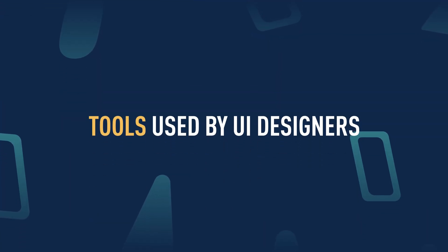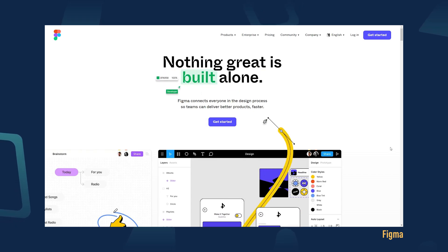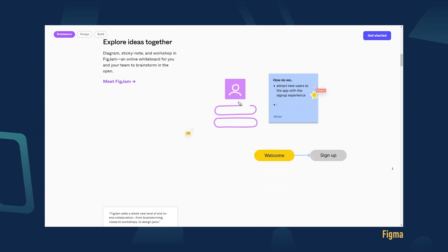To help you with all these tasks, there are a few industry standard tools. All of them use the same design principles, with some minor differences. Some are more in-depth with their features in design, whereas others are more suited for collaboration. Currently, the most popular tool for UI design is a powerful browser-based tool called Figma.